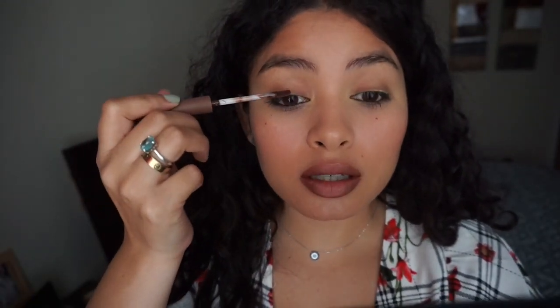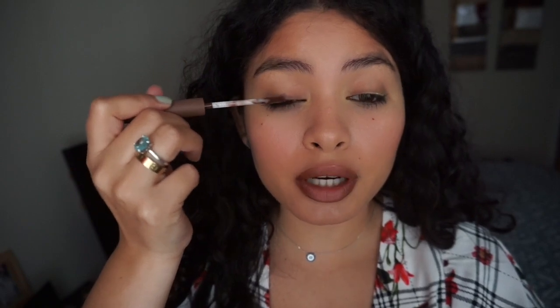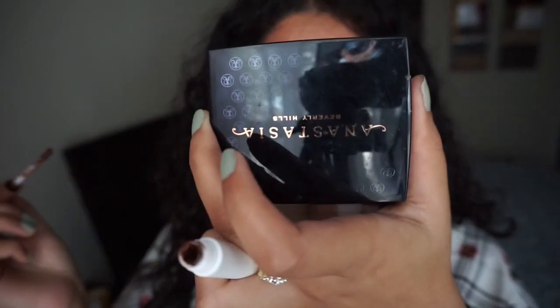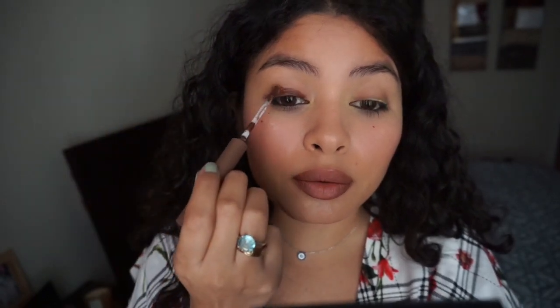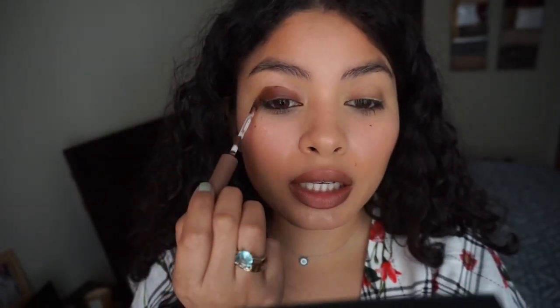So this is Echo, and this is my first time using this product — I'll just use it on camera with you guys. I'm actually really excited to try this because I love brown eyelids. We're just going to go in right on top of it. This one has a lot more pigment than the other one. I'm just packing it on, sort of creating a shape — not really though.